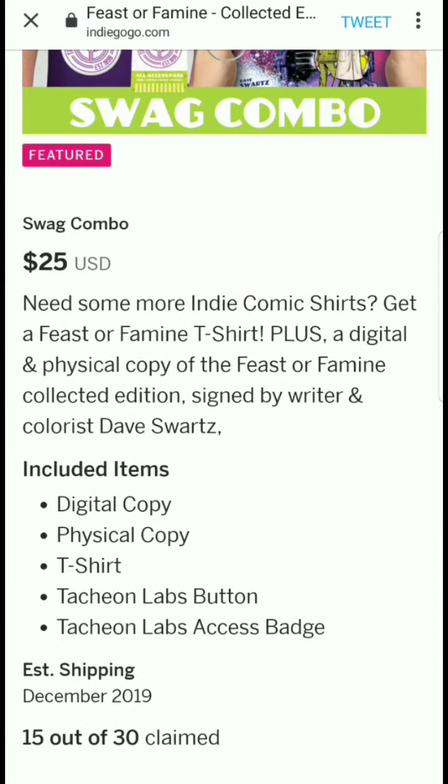For $5 you get the retro cover variant of issue number one. Due to popular demand they're offering it as an Indiegogo exclusive variant comic. With this perk you receive a digital copy of the collected edition of Feast or Famine plus a copy of the Indiegogo exclusive retro cover — though it's not totally clear if both copies are digital.